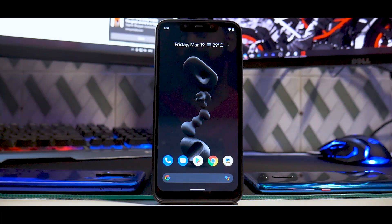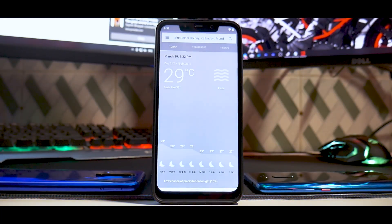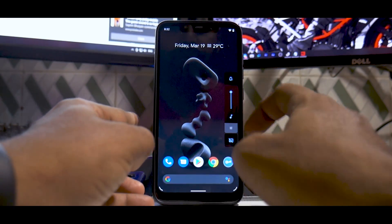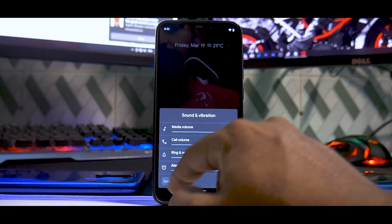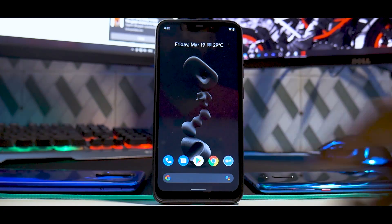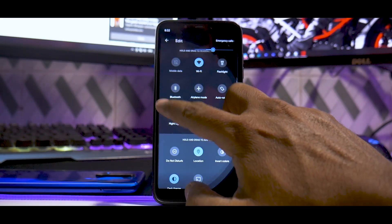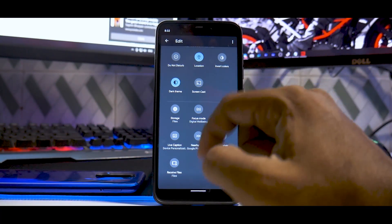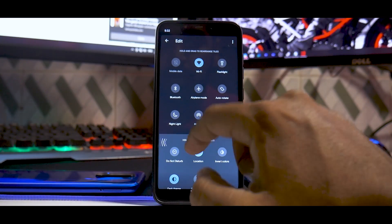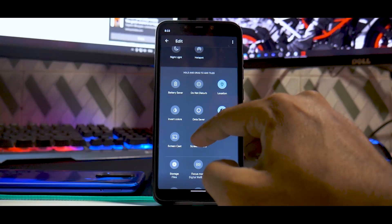All Android 11 features are there, and the Pixel 5 exclusive features are also there. The weather widget works fine — make sure your location is set correctly. The volume panel looks great, and clicking 'see more' takes you directly to settings. Swiping from top to bottom gives you notification tiles with tons of options — you can edit and add features like focus mode, bedtime mode, live caption, and screen cast.